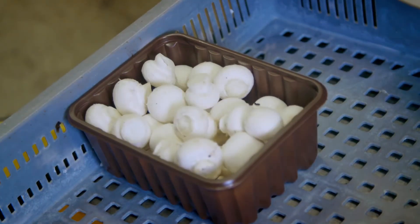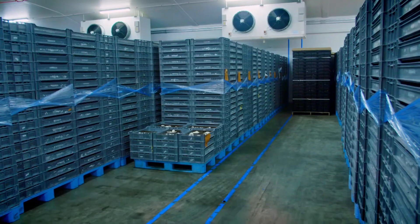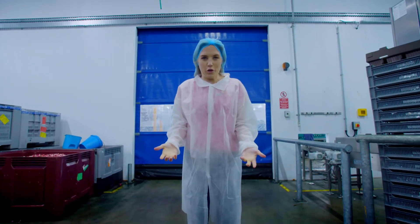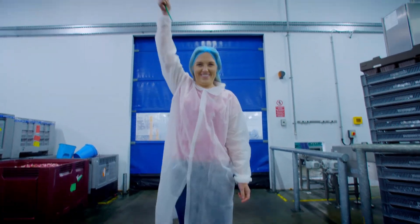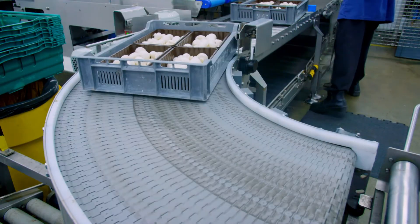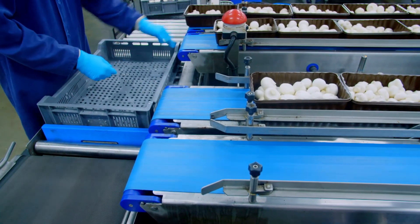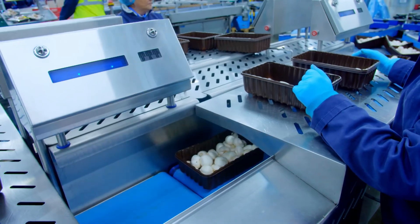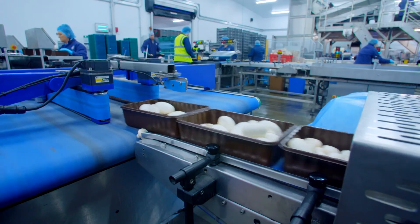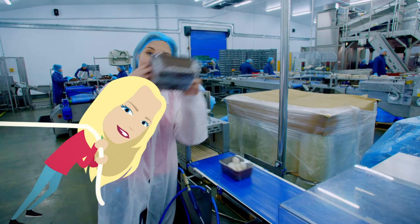Once the punnet is full it's stacked onto a tray and then taken to a really cold room called the cold store, which keeps the mushrooms fresh. When the mushrooms have cooled down they go next door into the packing room, where they're taken out of the trays and put onto a conveyor belt. The punnets are weighed to make sure they have the right amount in, and then they go through a machine which wraps them in plastic, ready to keep them fresh on their journey to the shelves.